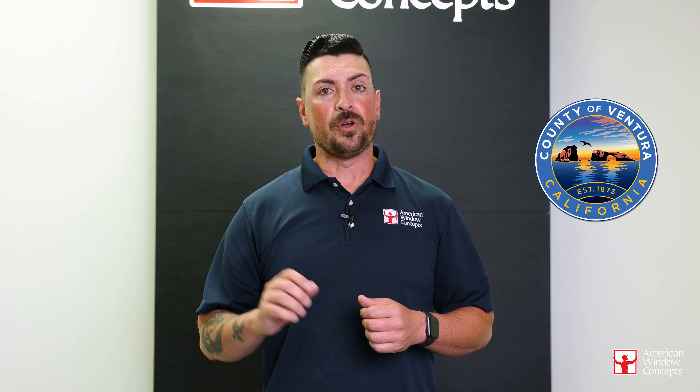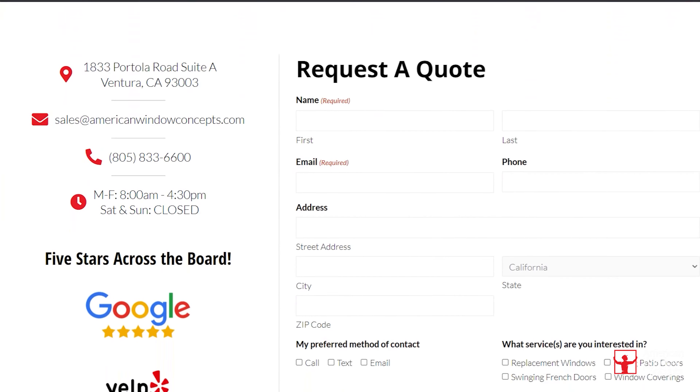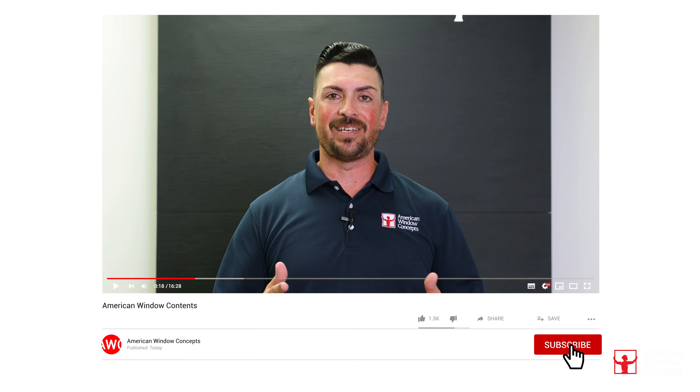Hey guys, if you live in the Ventura or Long Beach area and are interested in a free in-home estimate, go to our website, americanwindowconcepts.com, and we'll reach back out to you as soon as possible. If you find this information valuable and you want to continue to learn more about windows and doors, subscribe to our channel. Thank you so much.